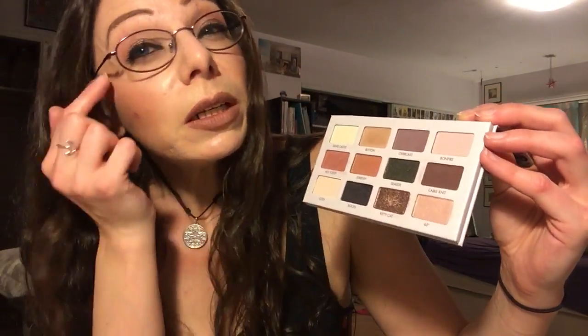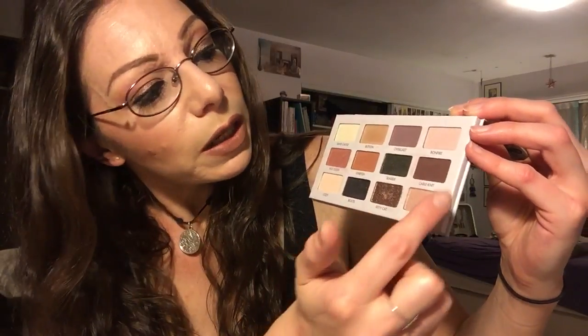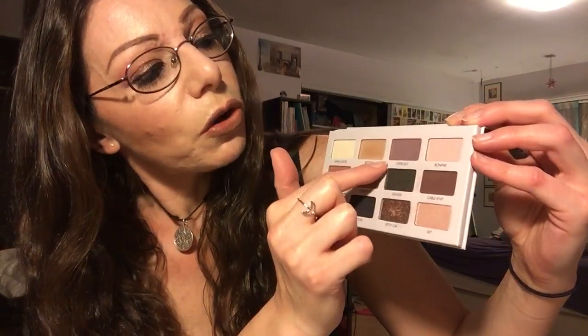And then just to deepen it in the outer corner a little bit, I used some of this one called Overcast. So I blended that, and I don't know if you guys can tell — it's really hard with my glasses on — but I used five different colors from this palette on my eyes today for this look.